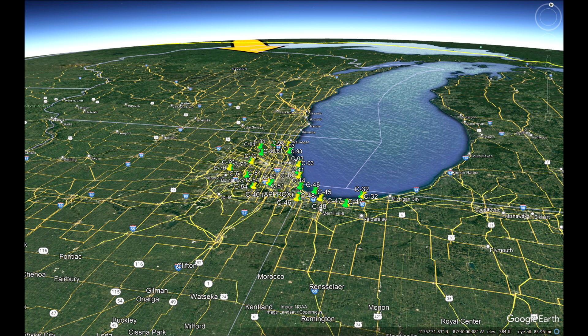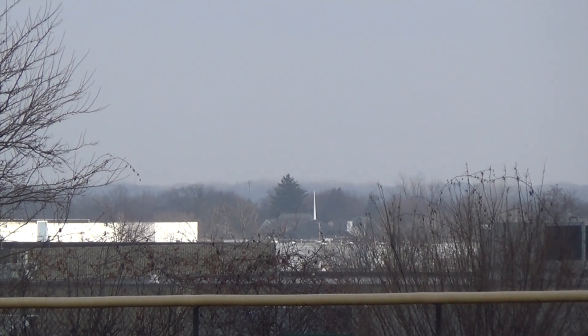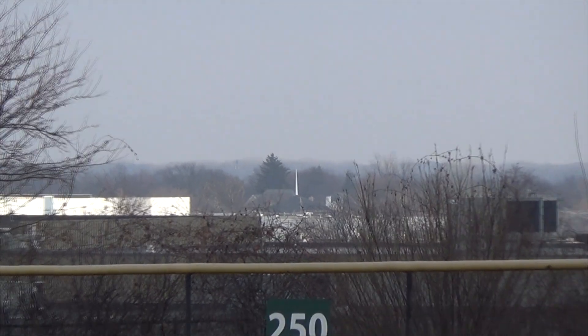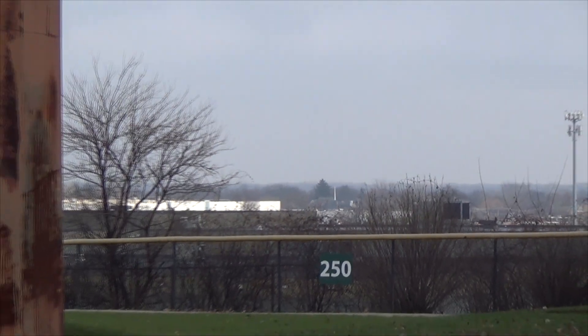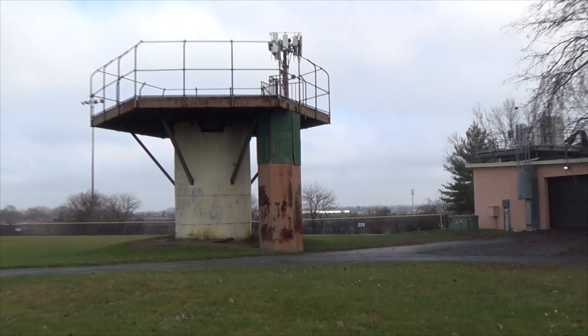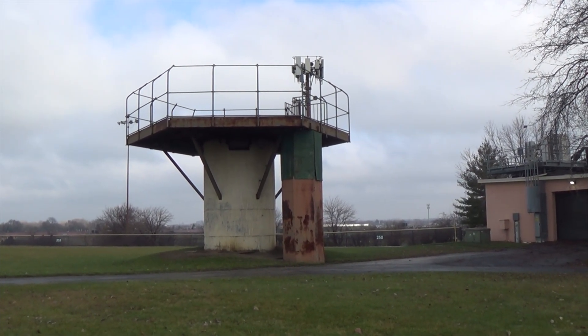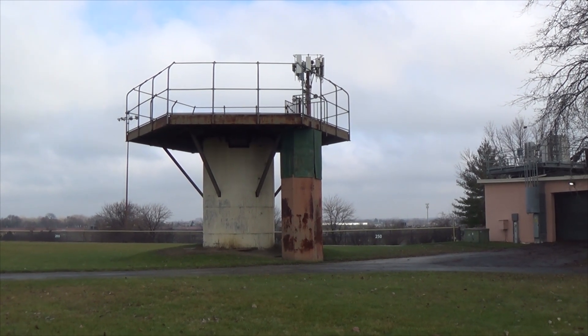As nuclear missiles or bombers crossed the horizon of the radars at each Nike site, just like this one right here, soldiers would prepare for battle. Elevators would lift the missiles out of their underground silos onto launch pads at ground level, where they would be readied for launch. Carefully coordinated actions by the Army men would send the missiles into the air, hopefully blasting the threats to bits.